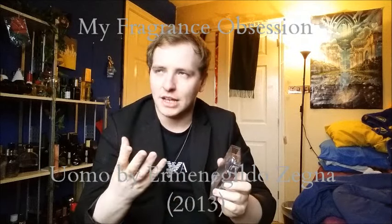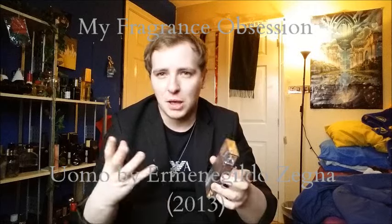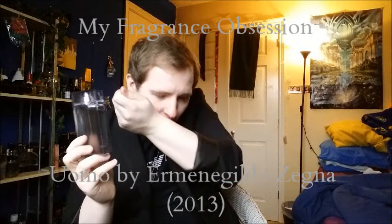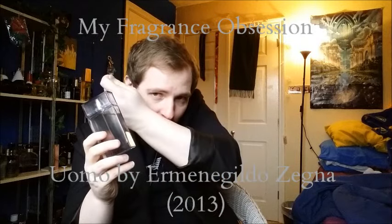Straight away what I get off the top is this kind of very boozy, very spicy citrus, metallic bergamot sort of smell. I'm also getting a bit of vetiver as well — kind of like a grassy sort of smell. Really nice. Even though it's got that spicy metallic smell, I'm also getting this kind of bright smell from it as well.